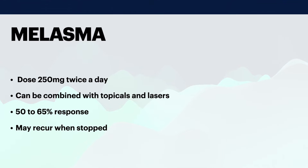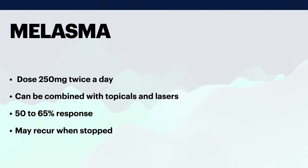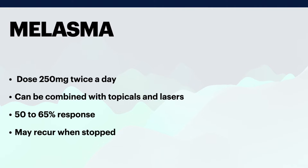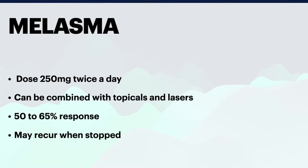Most studies show a 50 to 65% improvement over the first three months. Using much higher doses does not seem to increase the efficacy. There are also reports of slight recurrence once the medication is stopped, so it may need to be continued for a few months. In order to avoid recurrence, in addition to oral tranexamic acid, other adjuvant therapies and sun protection should be advised. It appears to be most effective in the superficial, epidermal and mixed type melasma compared to the dermal type.